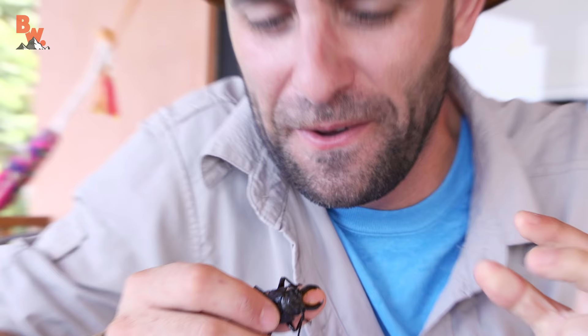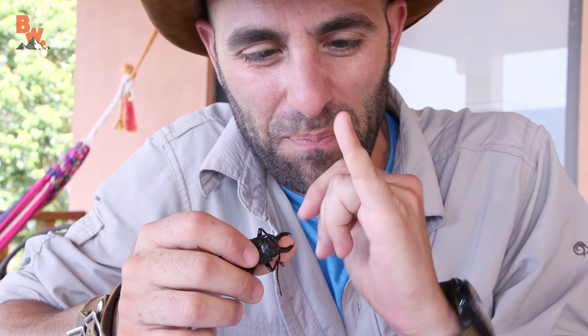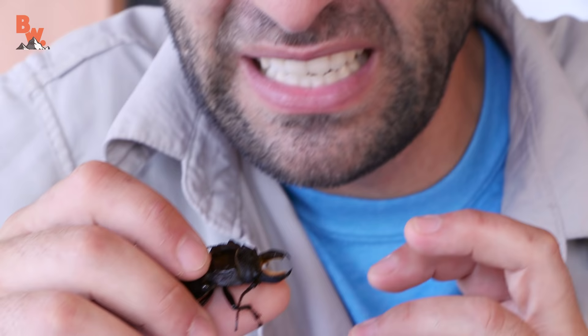Dang, that hurt. He poked a little hole in the top of my finger and I think he popped a little puncture on the underside. At least he didn't pinch and hold on. Let's try one more.